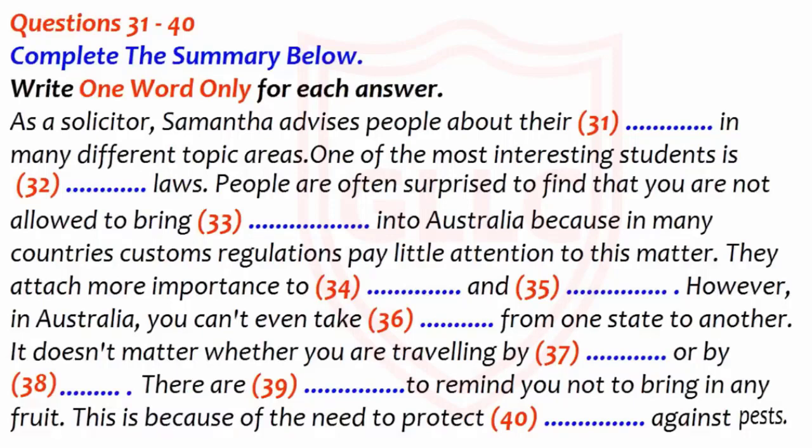I'm defending someone at the moment who has exactly that problem. Oh, what happened? It's an interesting case. Have you got time for a cup of coffee? I'll tell you about it if you like. That'd be great.